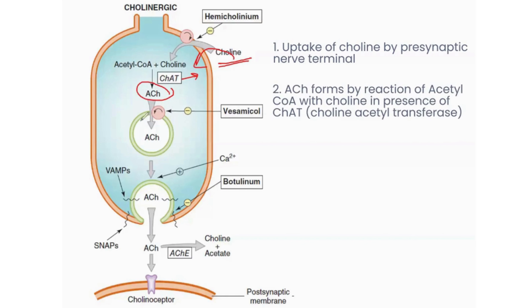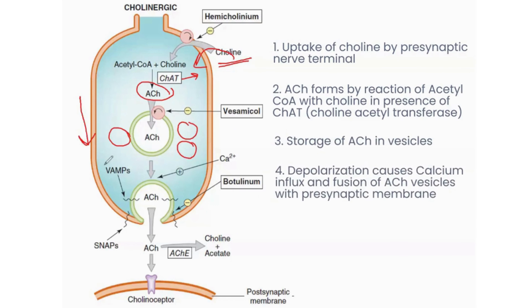Acetylcholine is formed and stored in vesicles. Many vesicles are present in the presynaptic membrane, and whenever there is a stimulus — when there is depolarization of the presynaptic membrane — calcium channels open, and the influx of calcium causes fusion of these vesicles with the presynaptic membrane, resulting in release of acetylcholine into the synaptic cleft.